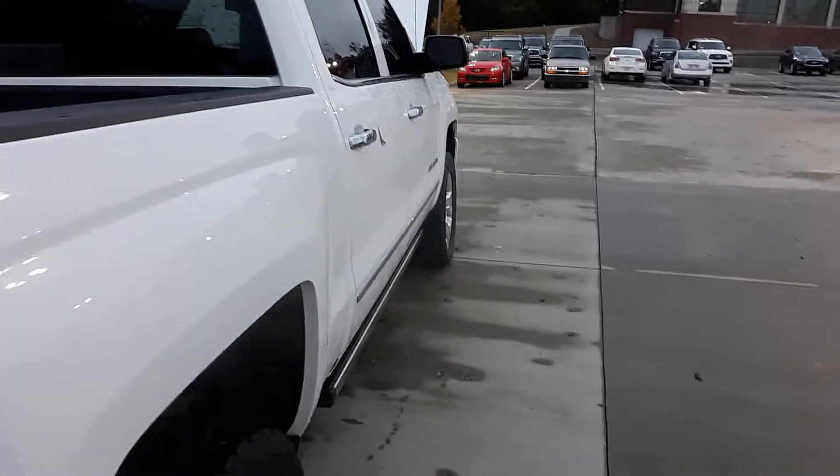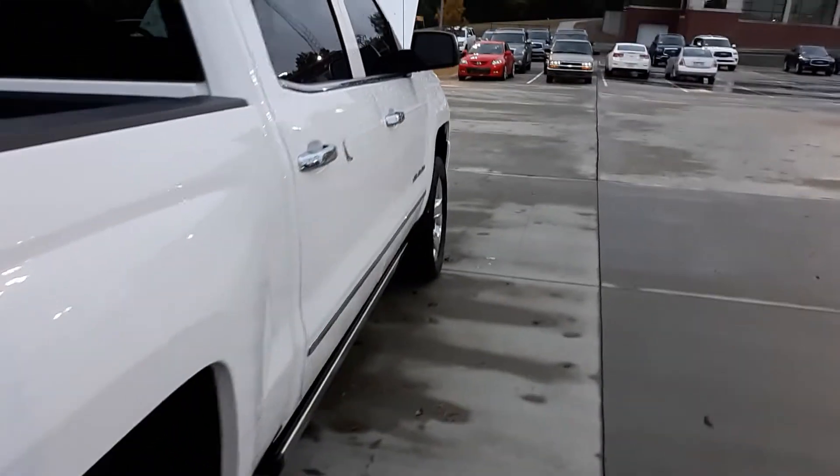It's wet from the rain, but I don't see any dings or scratches at all on the body anywhere. It's got the sliding mirror in the rear. It doesn't look like they've hauled anything in the back. It's got all the tie-down places there.